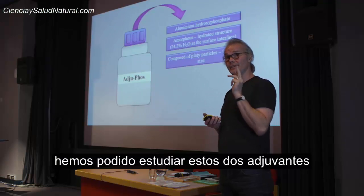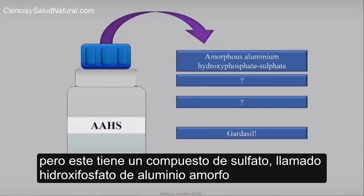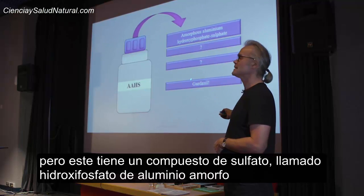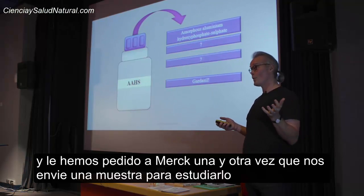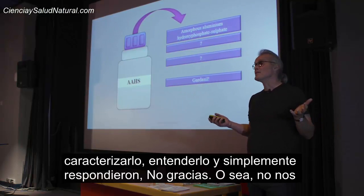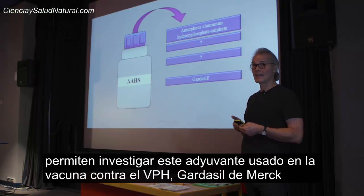We are able to study these two adjuvants. There's another adjuvant very similar to adjuphos — an aluminium hydroxy phosphate but with a sulfate group on it. It's called amorphous aluminium hydroxy phosphate sulfate. This is Merck's proprietary aluminium adjuvant, and we have asked Merck over and over again just to send us some so we can look at it, work on it, characterize it, understand it. I have the letters which simply say no thank you. In other words, they will not let us look at the aluminium adjuvant used in the Gardasil HPV vaccine.